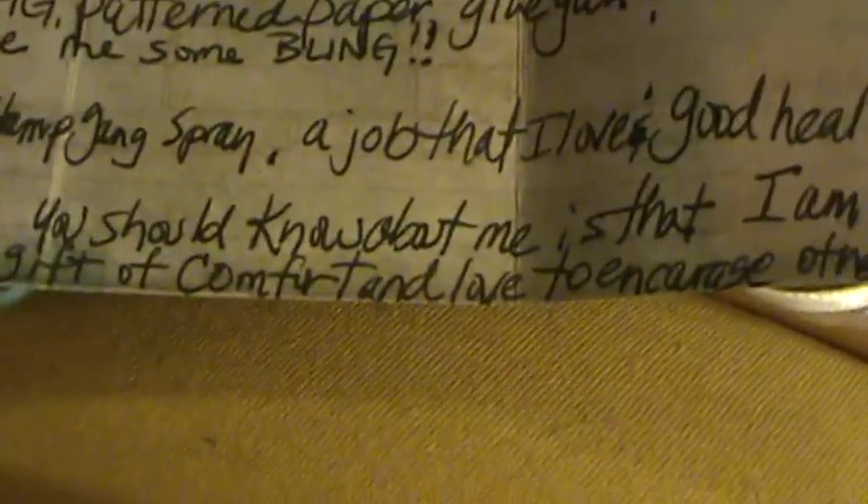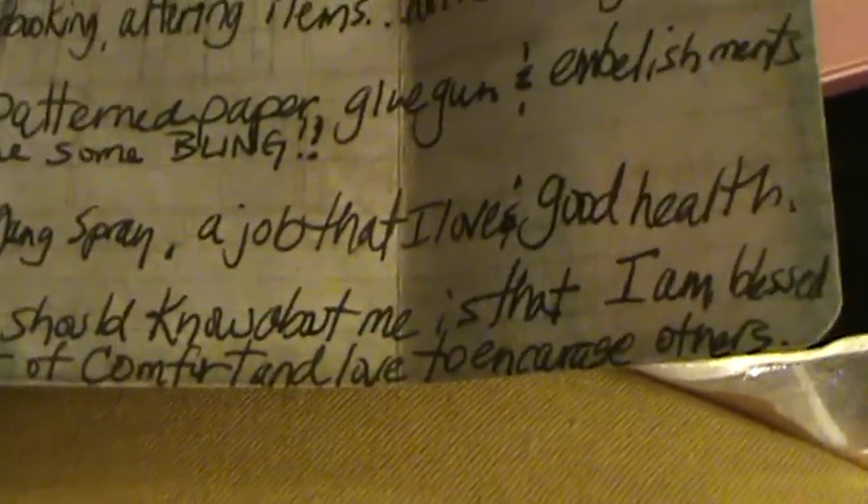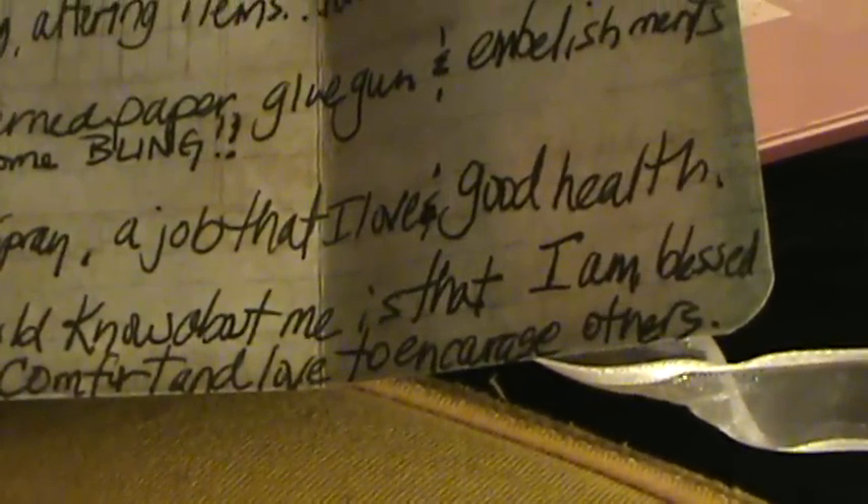On her wish list is Lindy's Stamp Gang spray and a job — and good health. Those are great things to have on a wish list. One thing you should know about her is that she is blessed with the gift of comfort and loves to encourage others — and that's a great thing to have.